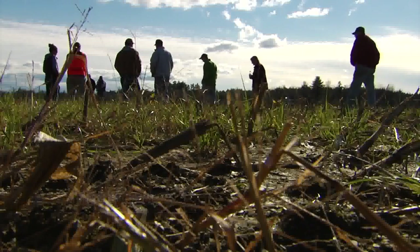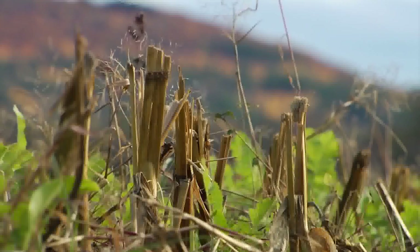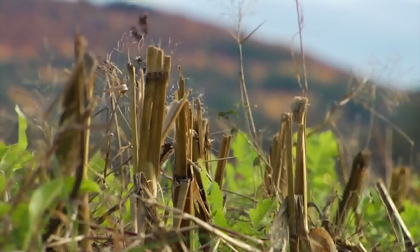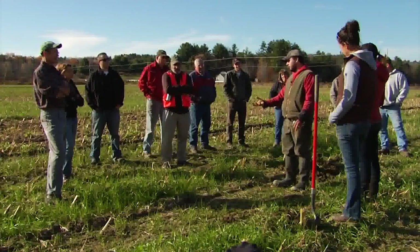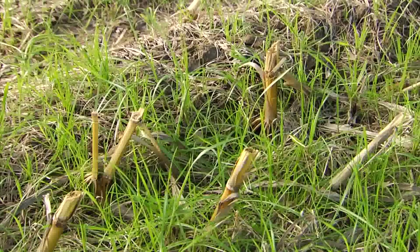The general farming population is really trying to do the right thing. Once the corn has been chopped, farmers know winter won't be far behind. For Tony Pouliot, this winter is going to be a little different, a little greener.